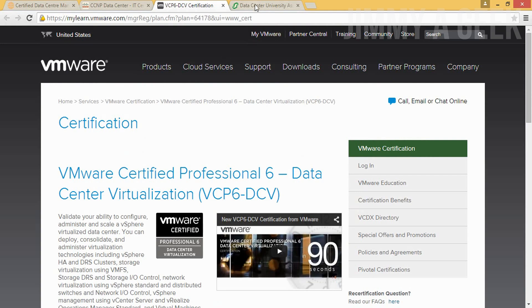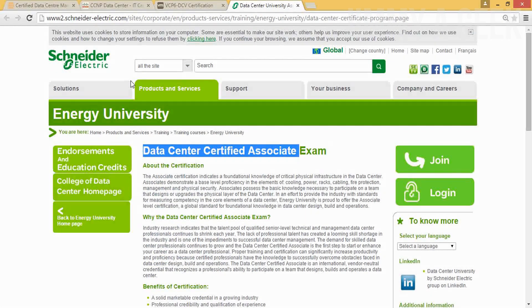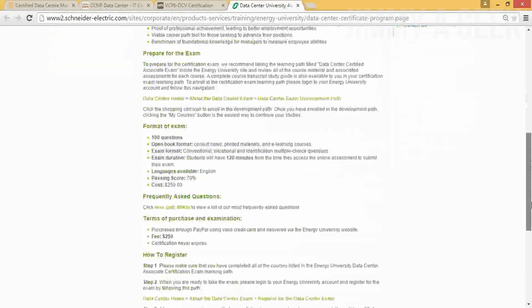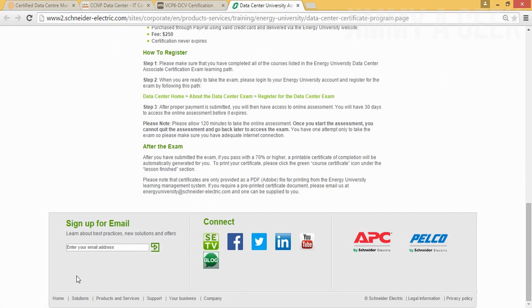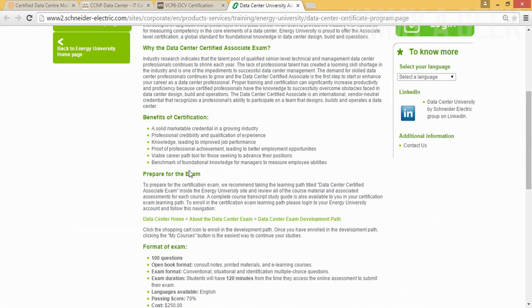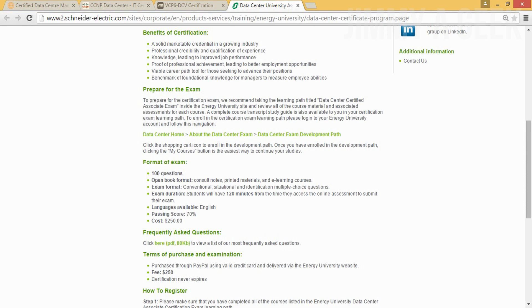Now, the best of the best, number one: the 7x24 Exchange Data Center Certified Associate. This is one of the certifications that very few people know about, but those who do give it extremely high value. If I were an employer, I would hire someone with this certification. It only costs $250 and it's a single exam — but it's in open book format. Don't get too excited about that.